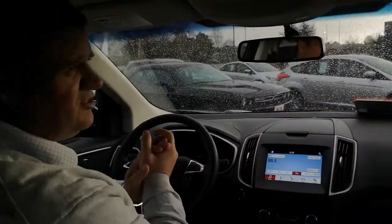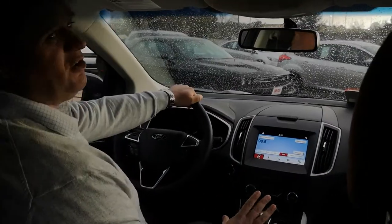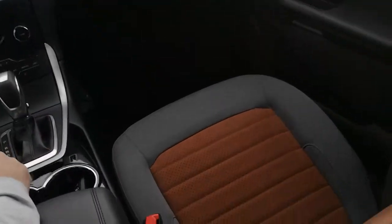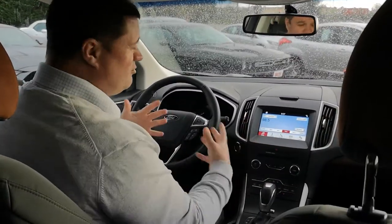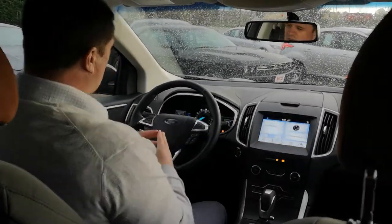Welcome to the inside of this 2018 Edge SEL. One of the first things you'll notice is this two-tone cloth interior, which is absolutely stunning. It looks really good with that contrast on the burgundy exterior. This is the SEL version, so you get all the mod cons — push button start — and then you've got the SYNC system here, which we'll have a look at shortly.